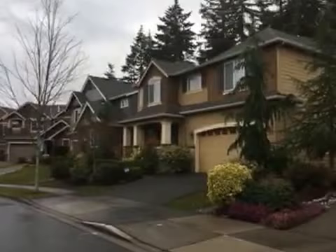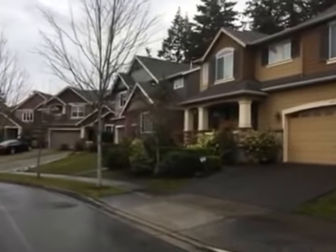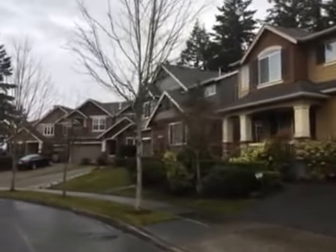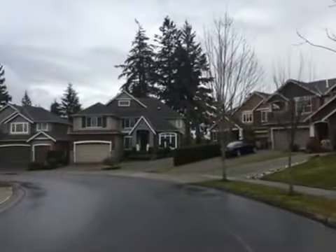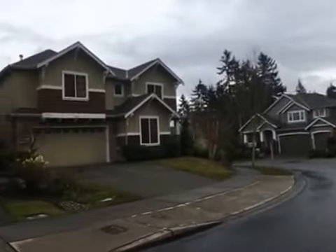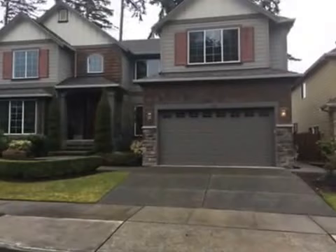If you would like any more information about Ketchum Knolls, feel free to give me a call, text, or email. I would be more than happy for me or one of the members on my team to pull up listings and show you what's for sale. Have a great day.